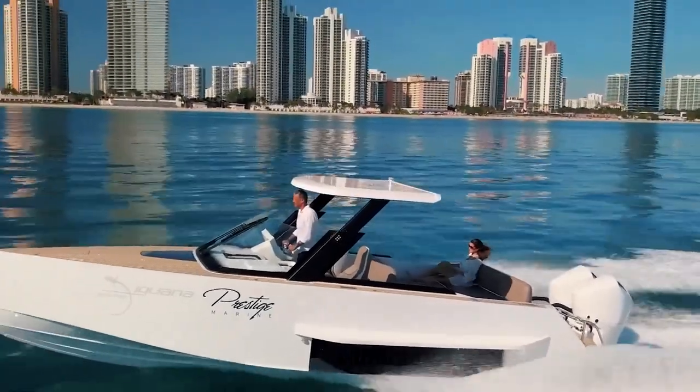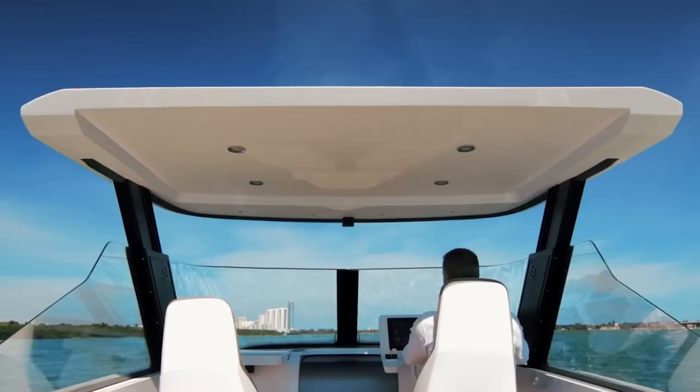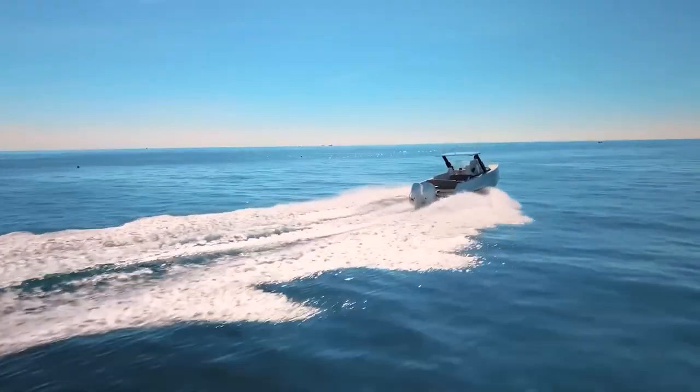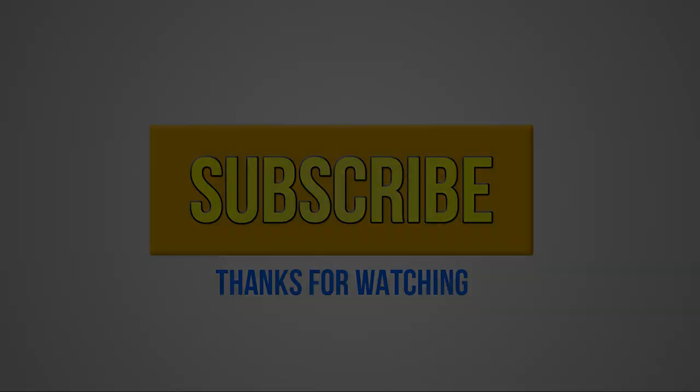If this all sounds attractive to you, you can purchase the full package, which comes with carbon hull, outboard engine and inboard engine, at prices starting from US$659,000.